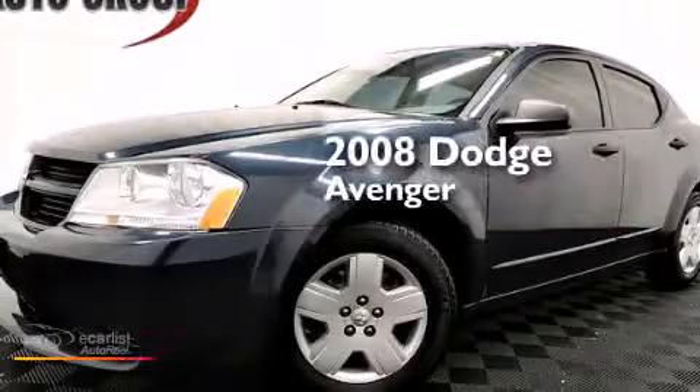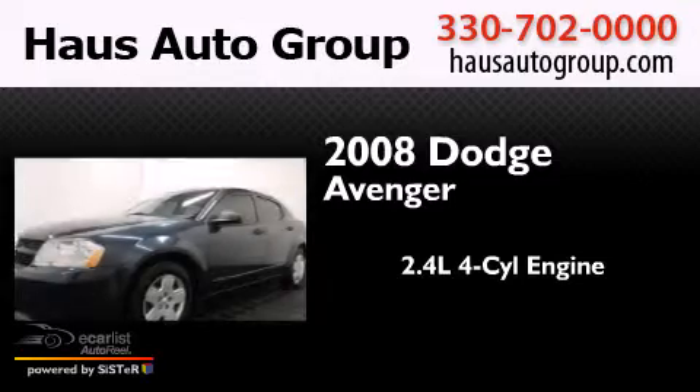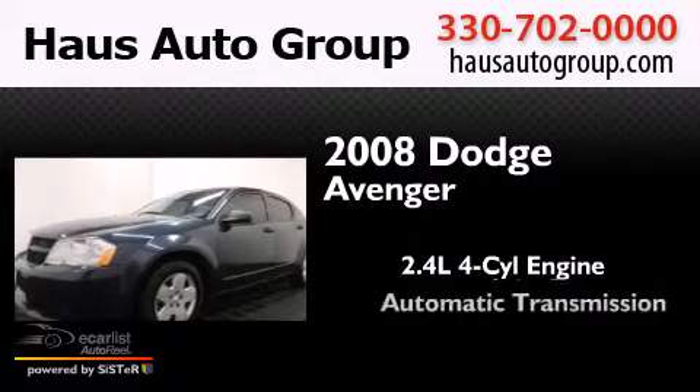This is a 2008 Dodge Avenger. It features a 2.4-liter, four-cylinder engine and an automatic transmission.